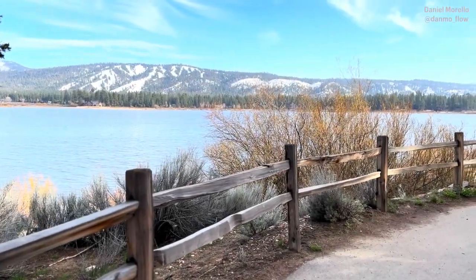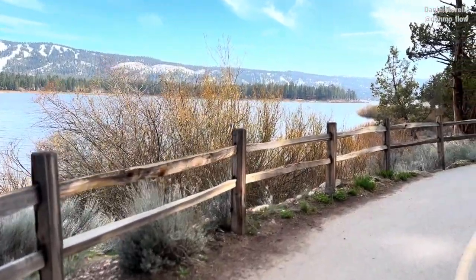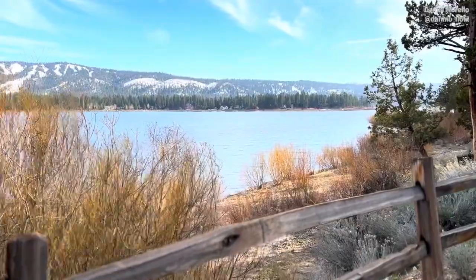We're walking along the alpine petal path, enjoying this gorgeous view. I wanted to give you some information about Big Bear Valley in general.